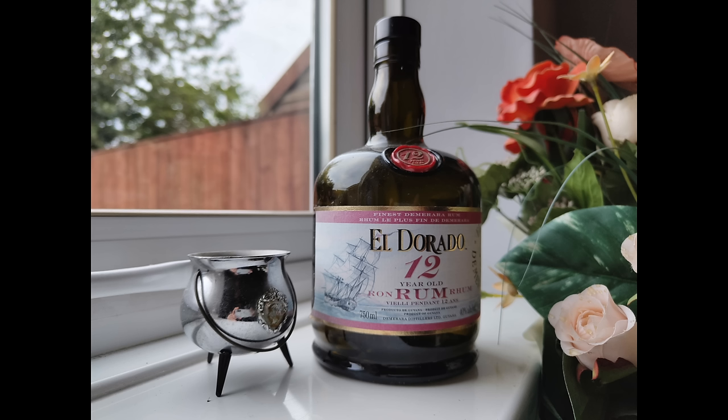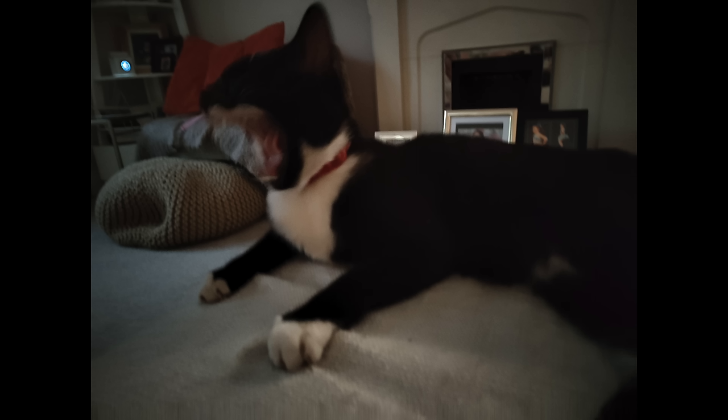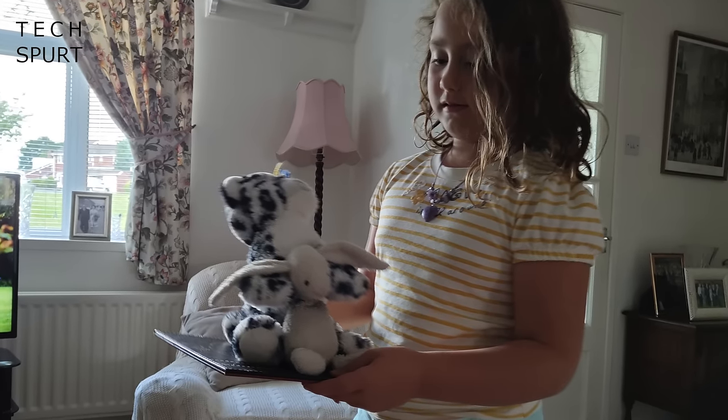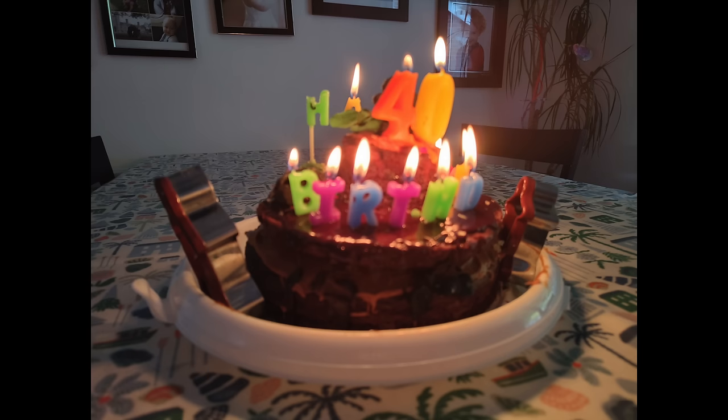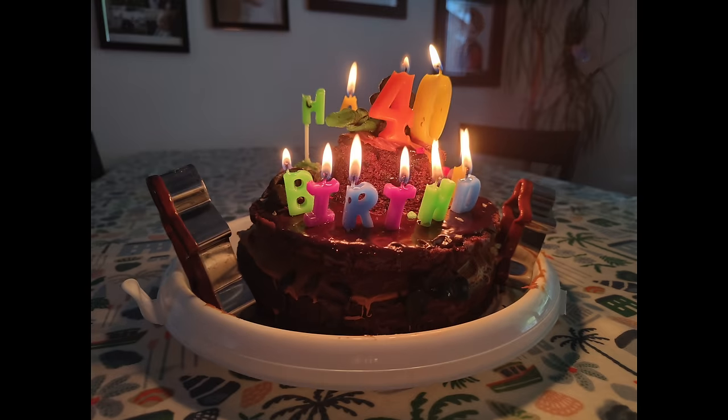The Nothing Phone sadly doesn't perform as admirably in lower light despite the optical image stabilisation. You'll see plenty of grain and noise creeping into your shots, not to mention blur with any kind of motion, despite claimed improvements in this area. Focus also struggles more in lower light - I often had to manually override it with a tap on the screen. Still, you've always got the option to absolutely blind your subjects with the Glyph lights if you want to light them up.